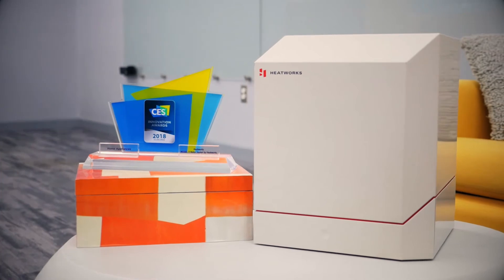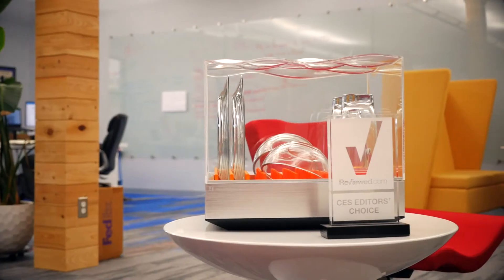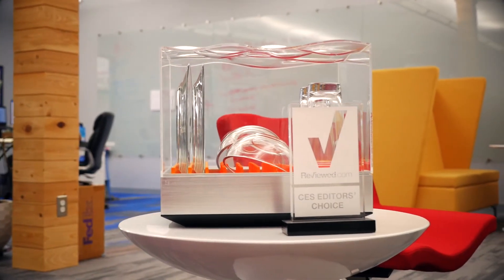Whether it's perfect temperature control in a coffee maker, endless hot water for your home, or products like Tetra where we've revolutionized countertop dishwashers.